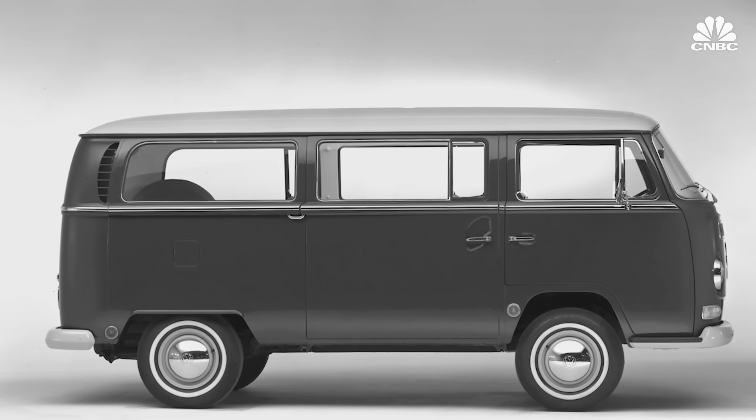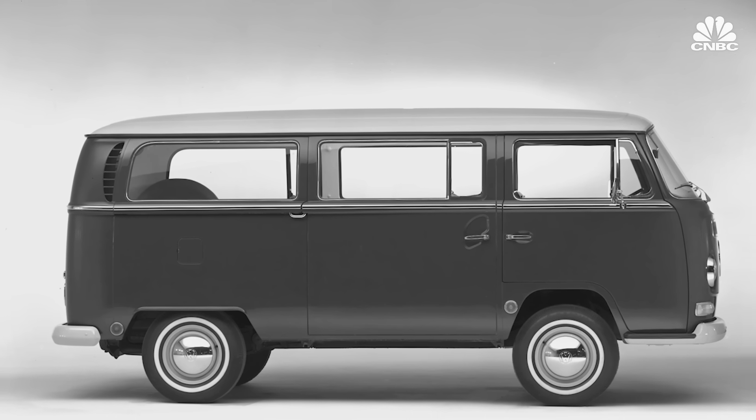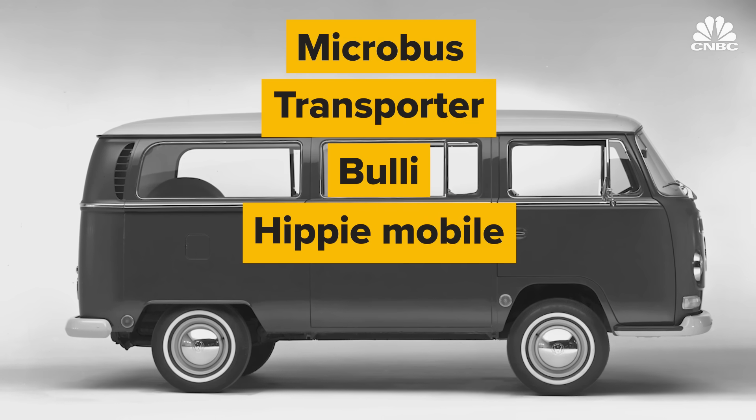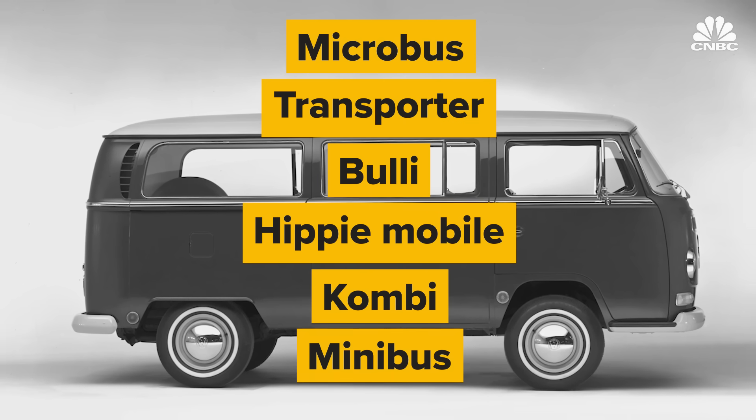The Type 2 may have more nicknames than any other vehicle out there, including the Microbus, Transporter, Bully, Hippymobile, Kombi and Minibus, to name a few.